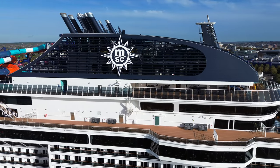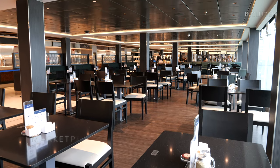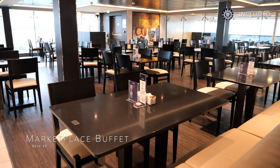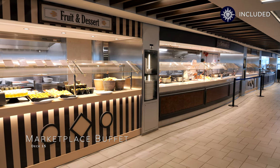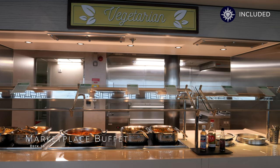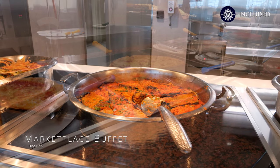Decks 8 through to 14 are all passenger cabins, so we are going to continue our tour in one of the most popular venues on board — the Marketplace Buffet, one of the largest buffets we have ever seen on a cruise ship. This venue is open for breakfast, lunch, dinner and late-night snacks, which are available until the early hours. The variety of food on offer here is extensive, ranging from Italian cuisine to international dishes from America to China. The Marketplace Buffet is totally free, and you can help yourself to as much as you like, whenever you like.